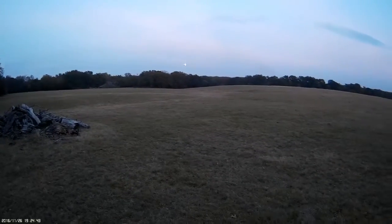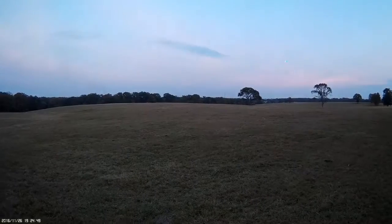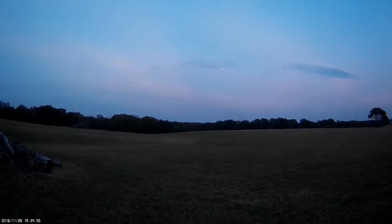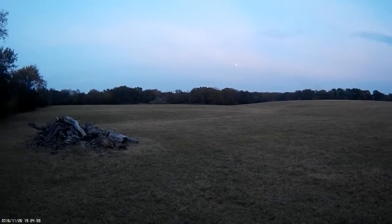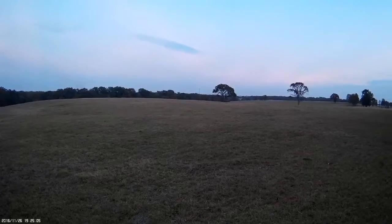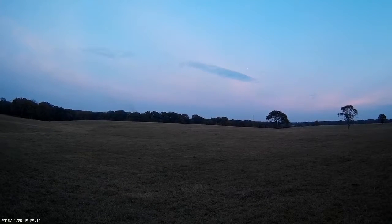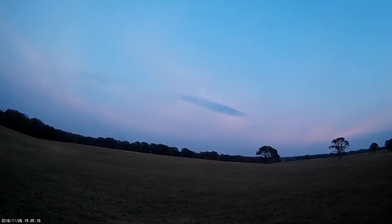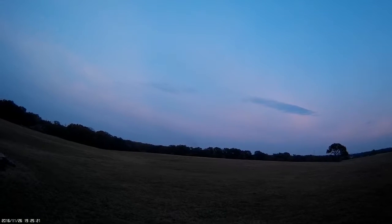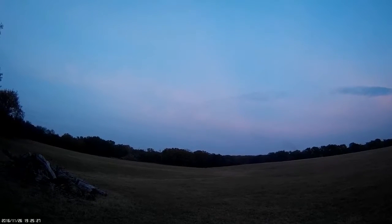Yeah, it's like a Christmas tree — pretty bright. Take it up a little bit, see what it looks like at altitude. Flying it, it's a UFO.